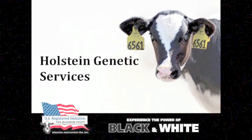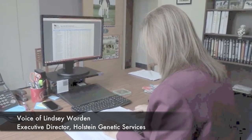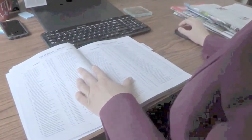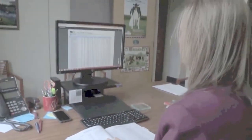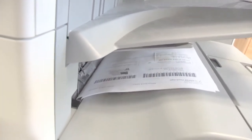Welcome to Holstein Genetics Services. Our dedicated staff work hard year-round to support programs and services that help our breeders add value to their registered Holsteins and get the most from their investment in identification and quality genetics. A large and growing piece of our department are our genomic testing services.